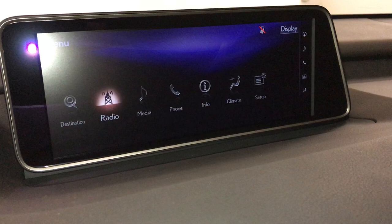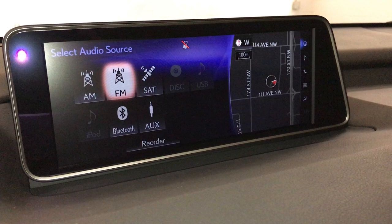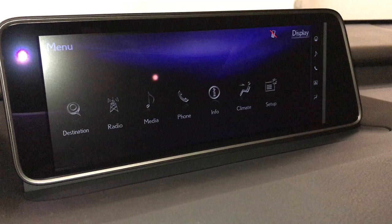12-speaker Lexus premium audio system with AM, FM, HD radio, satellite, CD, Bluetooth, auxiliary, and USB.